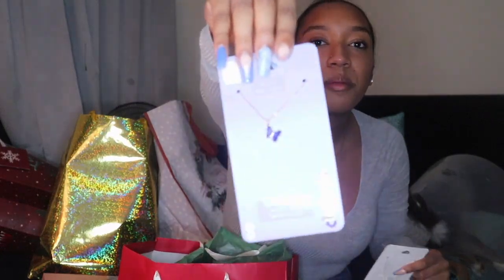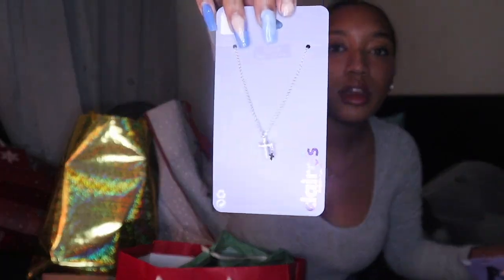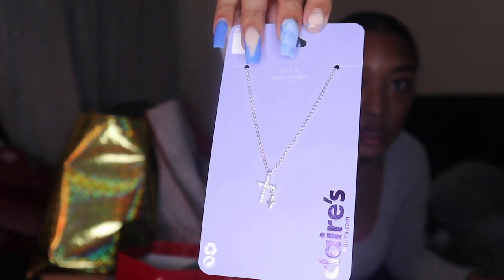The next thing I got were some necklaces from my boyfriend — one with an 'A' on it, one with a butterfly on it, and one with a cross on it, which is super cute. I also got this necklace which I think is super pretty — it also has a butterfly on it.